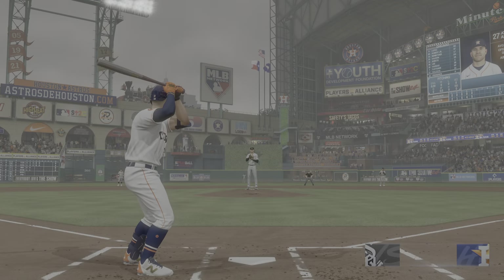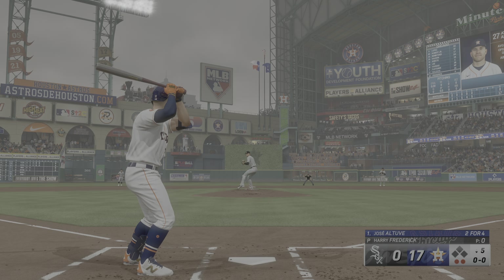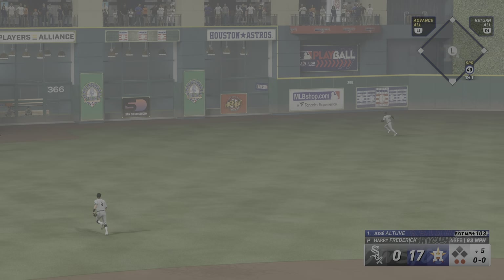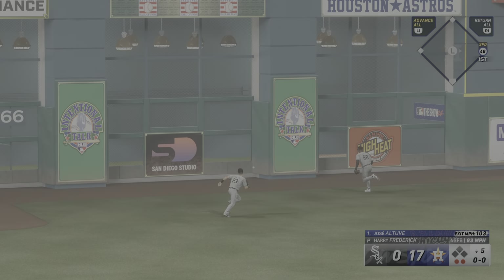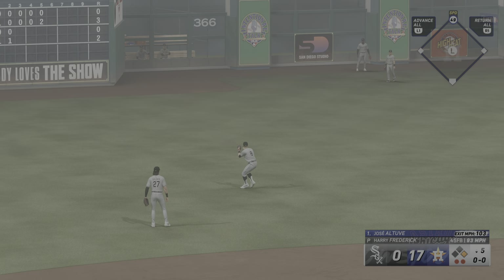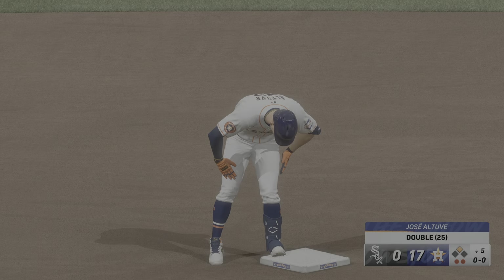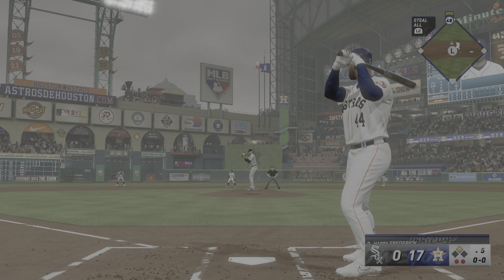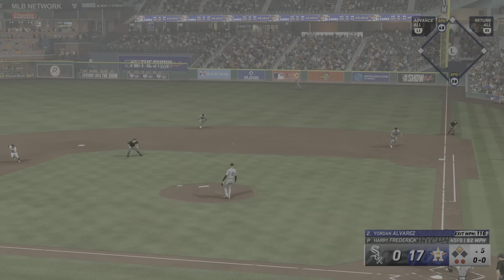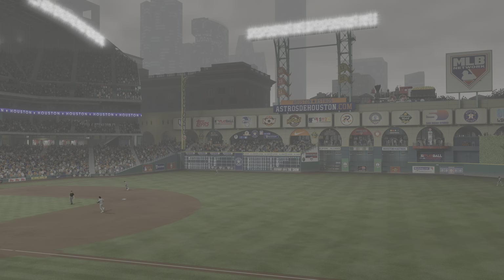Jose Altuve up next for the Astros. And that one hammered — that's back there, and it hits the defense. It's a double, his third hit of the inning. No waiting around right there — he was ready to swing on the first pitch. Great hands on that swing to take the inside pitch and drive it into the gap for the double. Easy to spin off. Ends the inning after they rack up the runs.